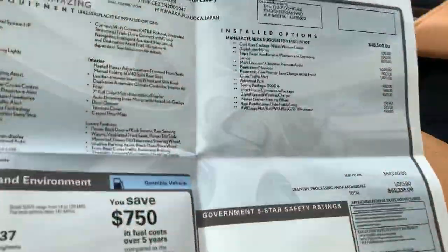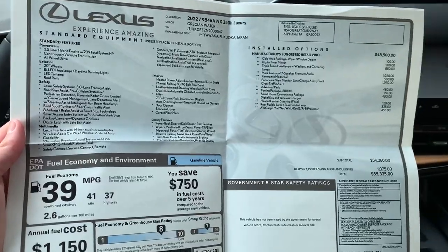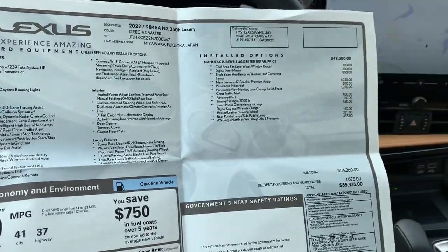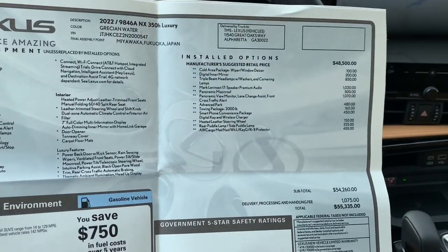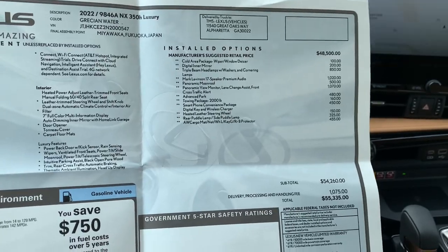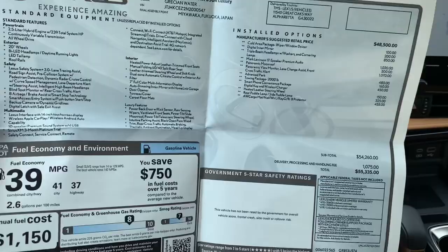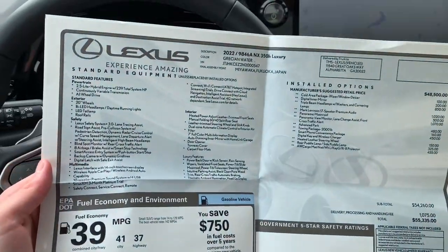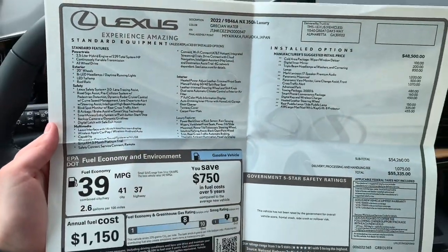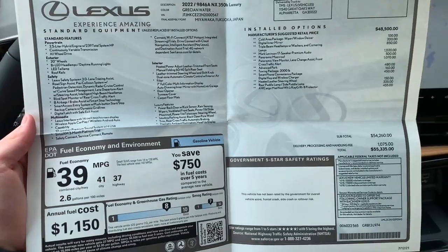Taking a look at the Monroney label - feel free to pause for any questions. The options this vehicle has are the luxury package, cold weather package, those triple beam headlights, the full glass roof, the 360-degree camera, and advanced park via the smartphone as well. The combined fuel economy is definitely a highlight of the new hybrid system in this vehicle.